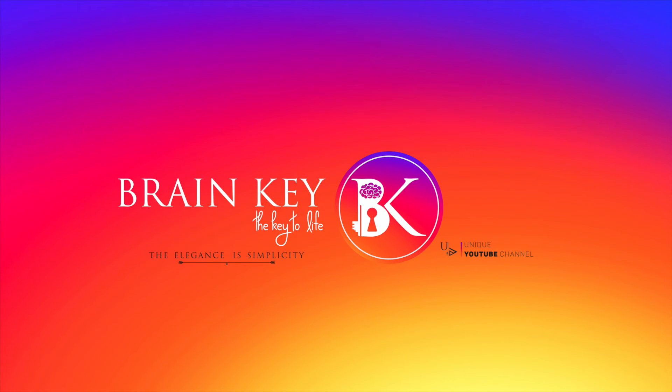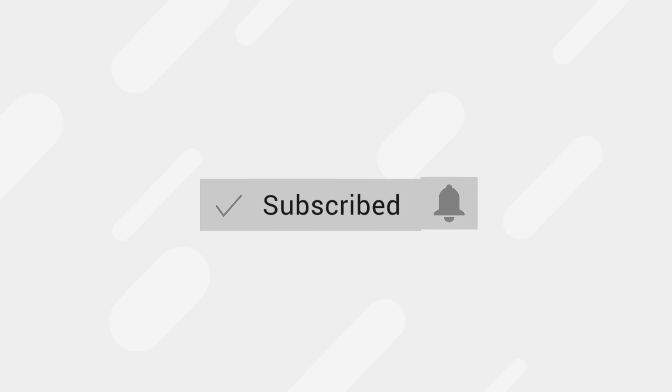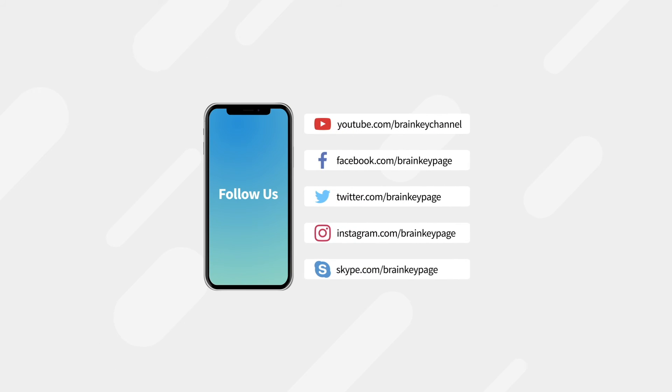Thank you for watching this video. If you like this video, remember to subscribe to Brain Key and follow us on social media.